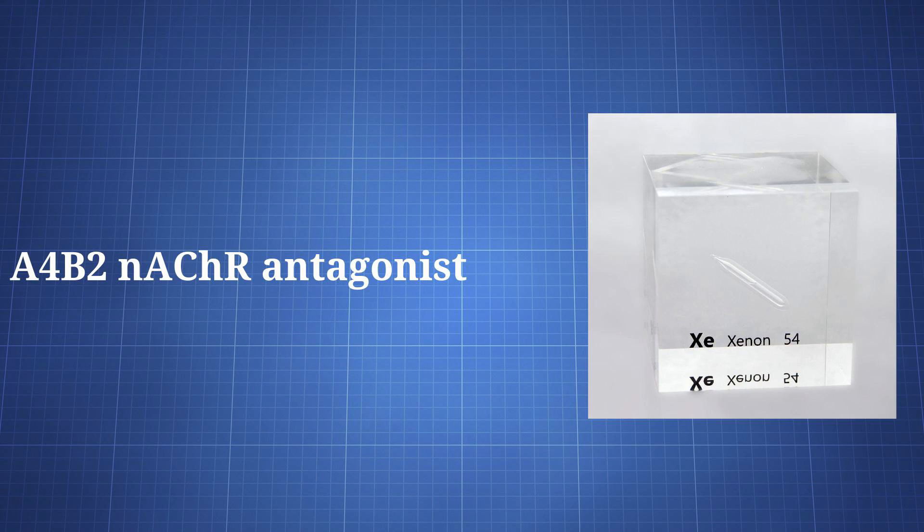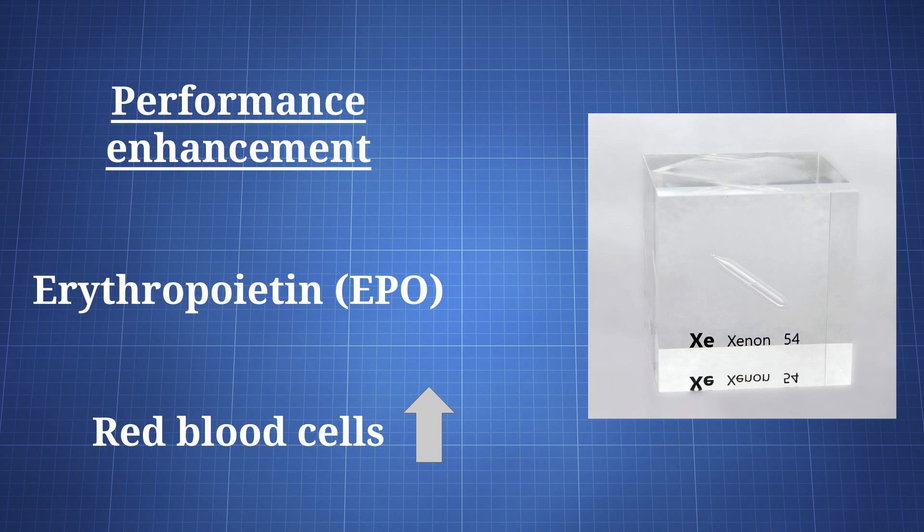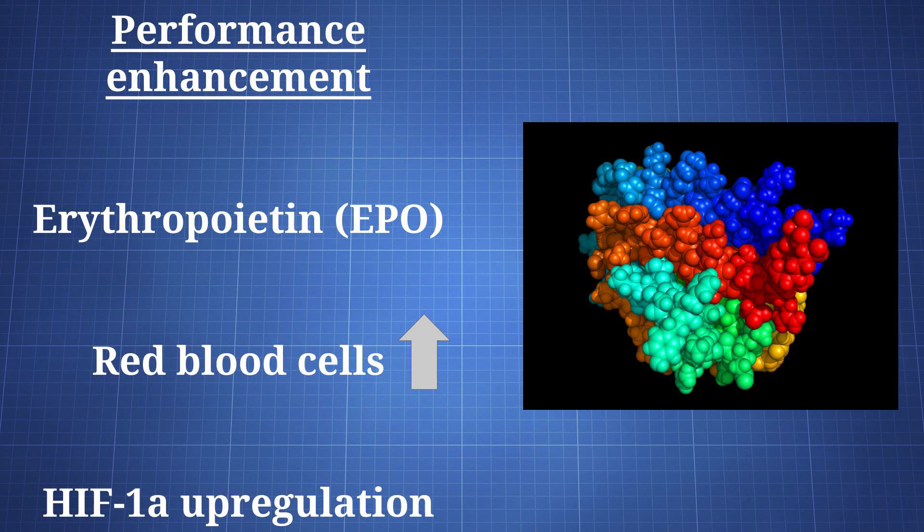Xenon is also an antagonist at alpha-4-beta-2 nicotinic acetylcholine receptors. Outside of NMDA antagonism, neuroprotection could be connected to xenon's activation of TREK1 and ATP-sensitive potassium channels. The alleged performance-enhancing effects may come from a xenon-induced rise in erythropoietin, which can boost your red blood cell count. Xenon increases EPO by upregulating hypoxia-inducible factor 1 alpha, and the rise in EPO may last for over a day.